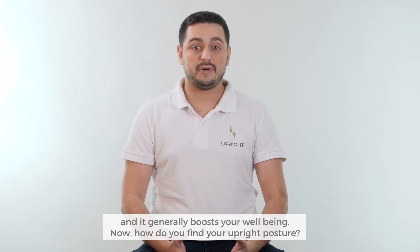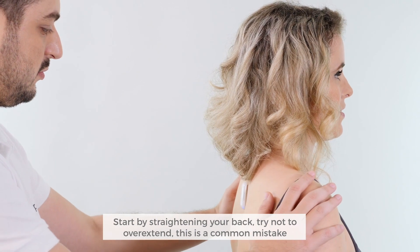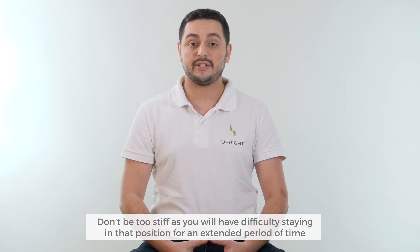Now, how do you find your upright posture? Start by straightening your back. Try not to overextend — this is a common mistake. Don't be too stiff, as you'll have difficulty staying in that position for an extended period of time.